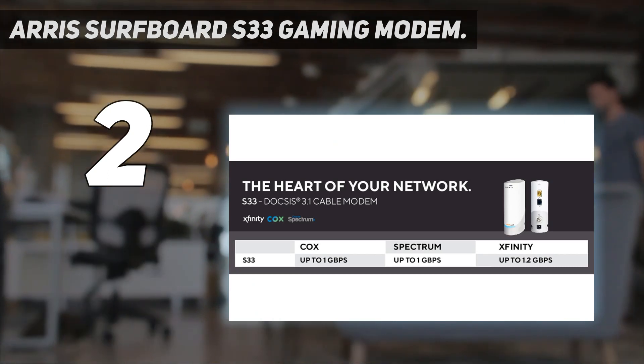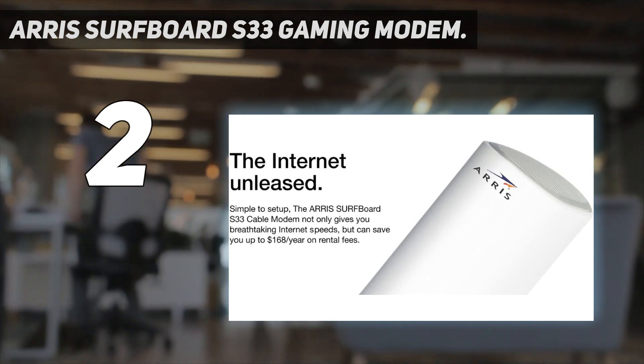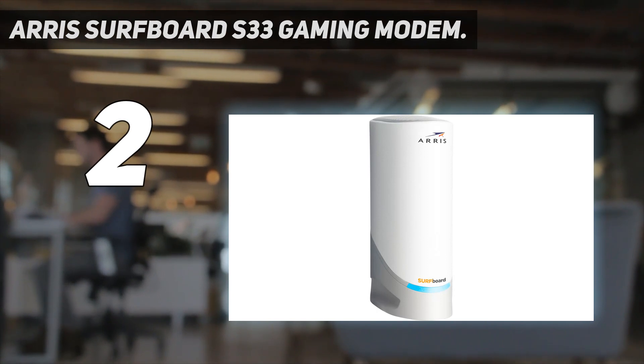Additionally, check before you buy, as the S33 isn't compatible with some ISPs. That said, the 2-year warranty is a nice touch in the event of a hardware fault.